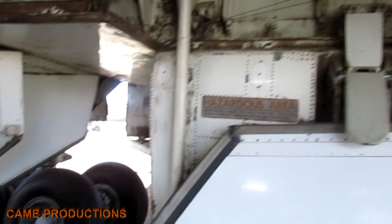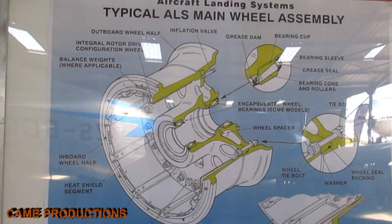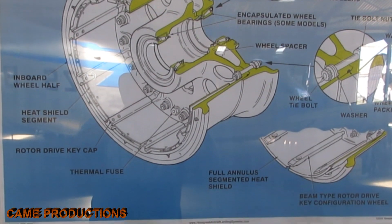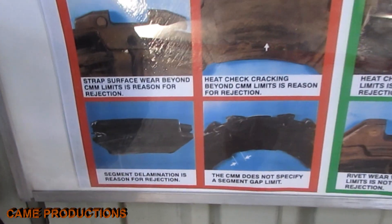The Boeing 747's landing gear system is more than just wheels. It includes state-of-the-art brakes equipped with carbon disk technology, providing exceptional heat resistance and stopping power. Anti-skid technology ensures stability, even during high-speed landings on wet or icy runways.